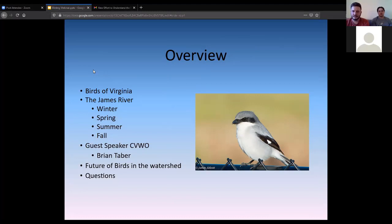We're also joined by Brian Tabor, who's the president of the Coastal Virginia Wildlife Observatory, and he'll get to talk about his organization and some neat spots. The image on screen is the loggerhead shrike, also known as the butcher bird, because they go after prey but don't have talons like a raptor — they utilize thorns instead. It is a declining and threatened species across our watershed.